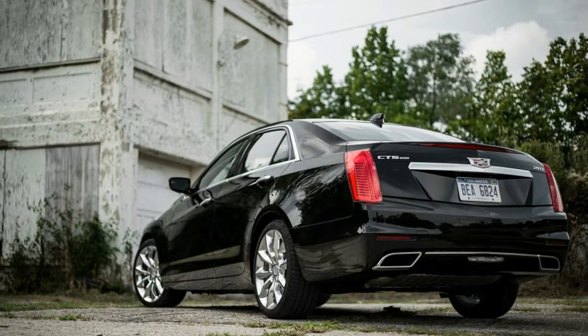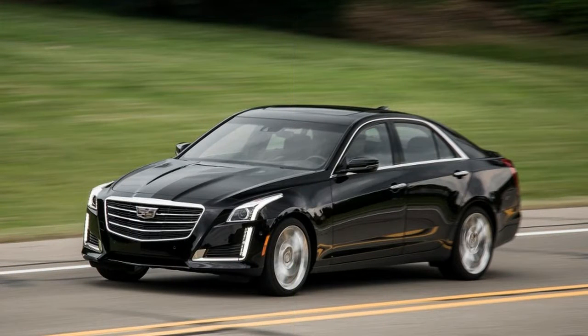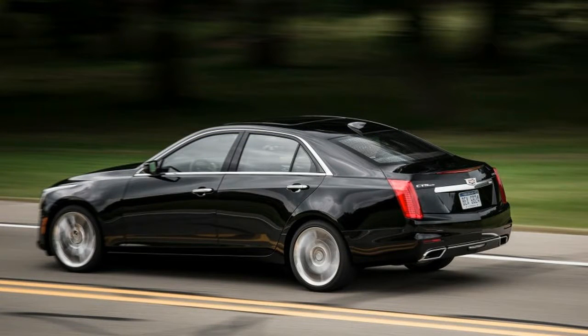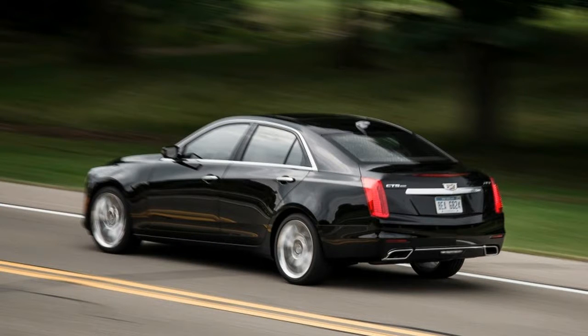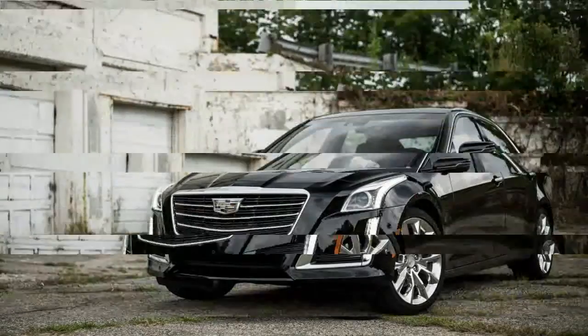As it nears the end of its life cycle, the U.S.-spec A8 lineup shrinks for 2016. The short wheelbase version is gone, as is the TDI diesel for now, leaving only the long wheelbase A8L available with a 6, 8, or 12-cylinder engine. The 4.0T is the sole A8 model to pack a V8, excepting the short wheelbase S8 Plus variant, and all 4.0Ts adopt the new sport designation for 2016. That means slightly more aggressive front and rear fascias and a 15-horsepower bump for the 4.0-liter twin-turbo V8.